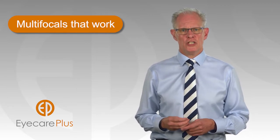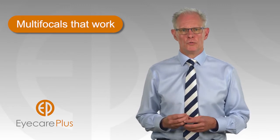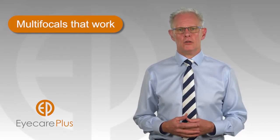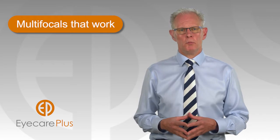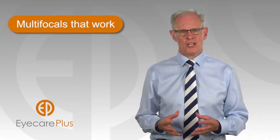By following these procedures to prescribe and provide you with the new multifocals, we know you'll end up with a pair of spectacles that not only meet your needs and expectations, but will delight you. In fact, we're happy to provide you with our multifocal warranty that guarantees we'll replace your multifocal lenses at no charge until we get them just right for you.